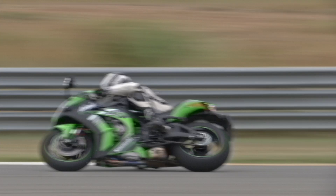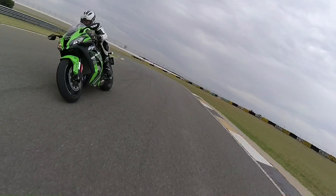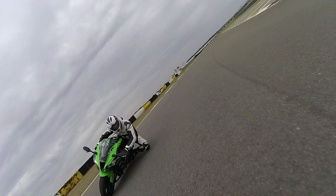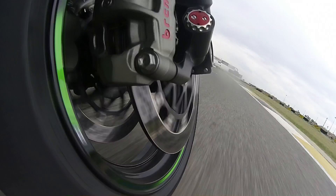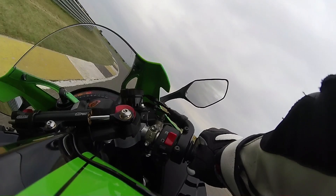We have a 2015 model along for comparison purposes, and it's immediately clear that the new bike turns faster and with less effort — something that's particularly noticeable in higher-speed corners. And then there's the brakes. With bigger front discs and Brembo's top M50 calipers, the bike now stops more quickly while at the same time providing better feel, so you can trail brake even more confidently deep into a turn.